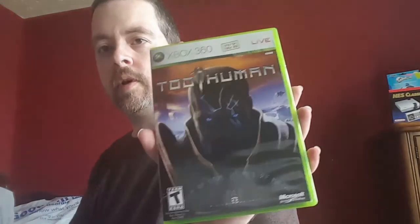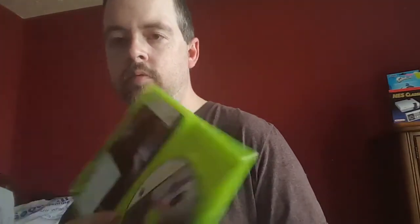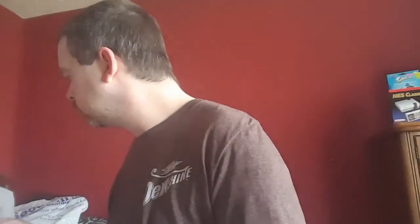Got Too Human in a yard sale — another 360 exclusive. Found at an indoor flea market I'd never visited — the only game I found there that time — Ninja Gaiden, which is also an Xbox exclusive. Paid $5 for it.